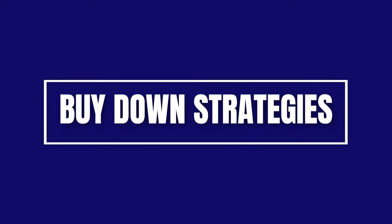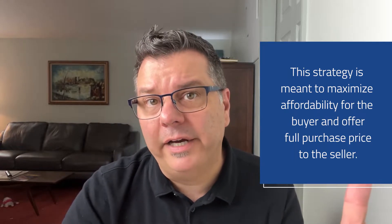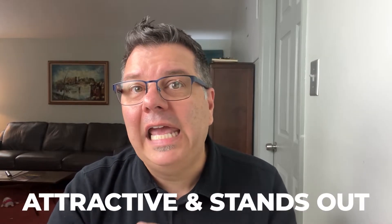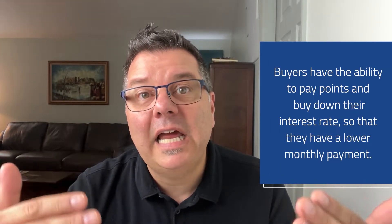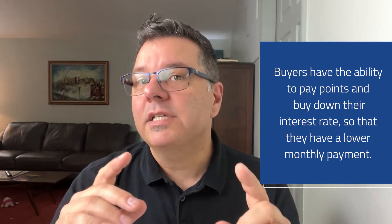I want to look at buy-down strategies. The goal of this strategy is to maximize affordability for the buyer and give the buyer the ability to make an offer to a seller that's attractive and stands out from the competition. Now, normally a buyer has the ability to pay points and buy down their interest rate so that they have a lower monthly payment, but the seller can also buy down the interest rate on behalf of the buyer.